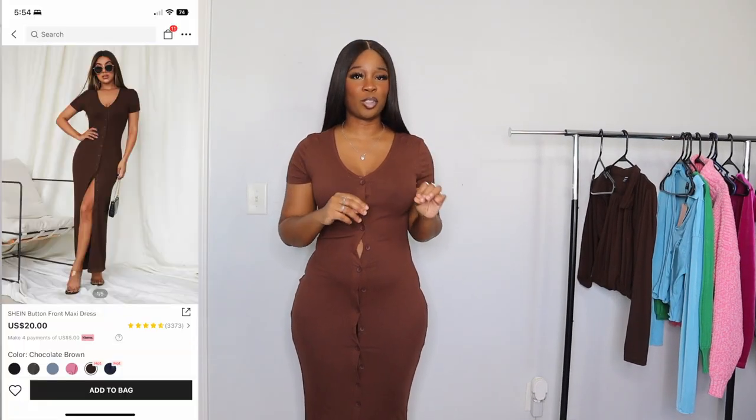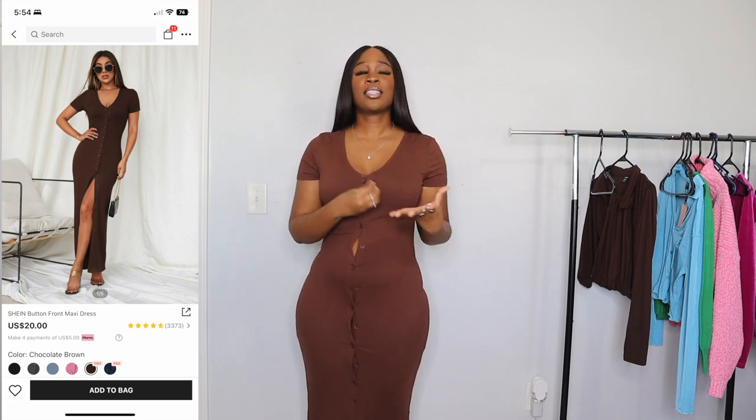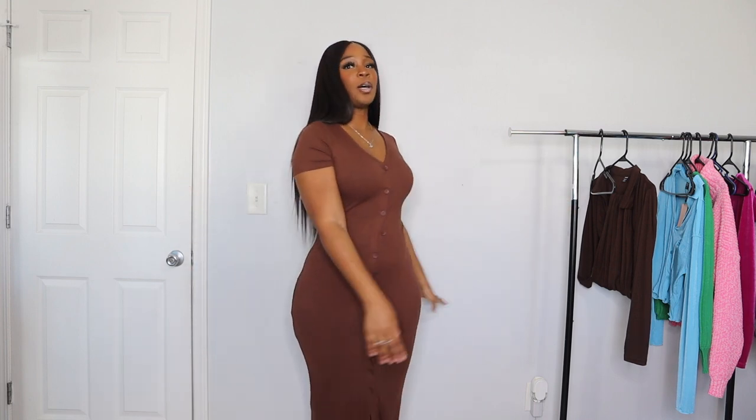This is the exact same dress just a different color. Sometimes different colors of the same item tend to fit differently, but these two fit the exact same — so everything I said about that one goes for this one too. I really love the way it fits. Perfect for the fall.